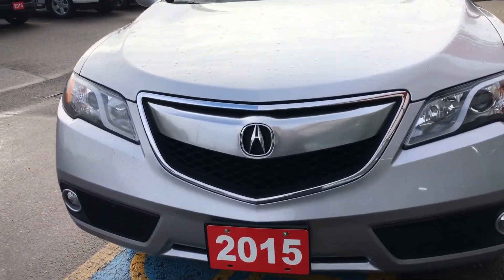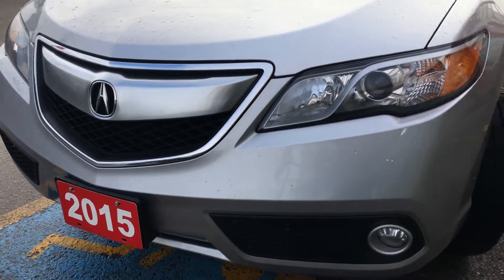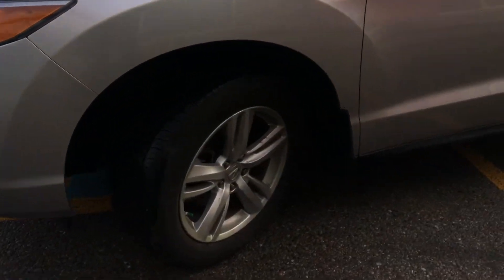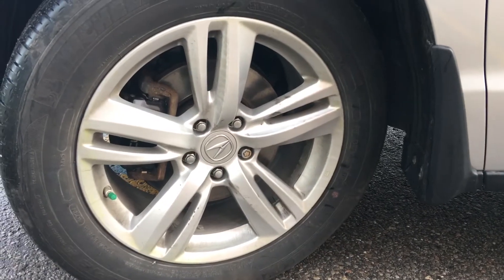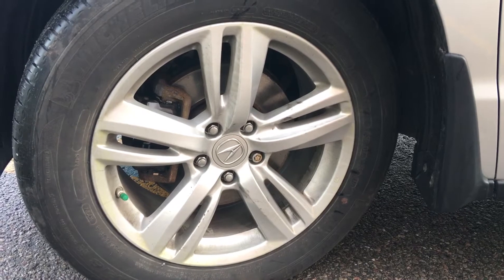Equipped with xenon high intensity discharge headlights with auto on and off and fog lights, so nothing will affect your visibility. Coming around the side you'll see we're riding on 18-inch aluminum alloy wheels with power assisted ventilated front disc brakes and solid rear disc brakes.